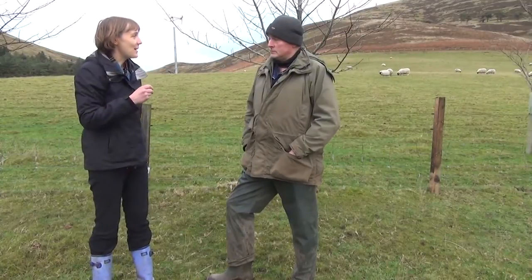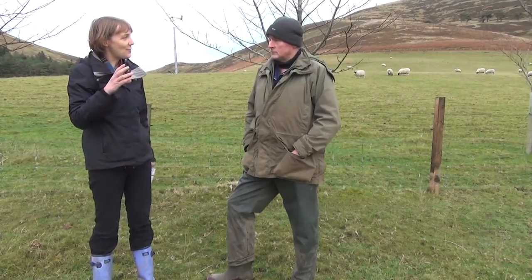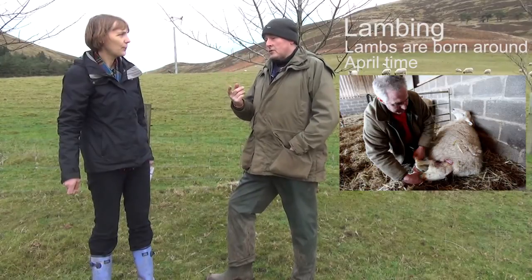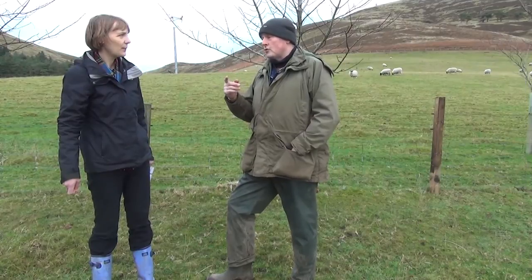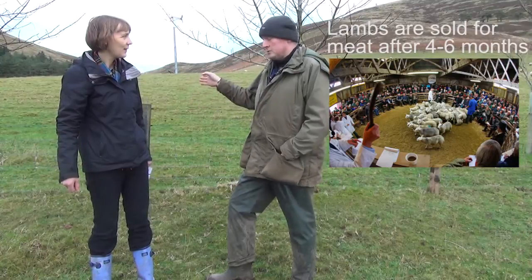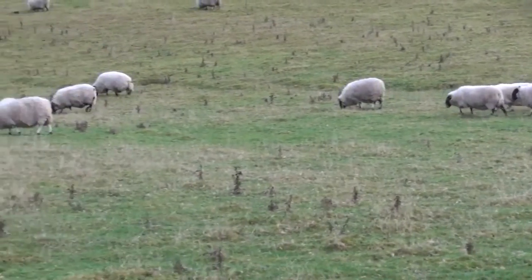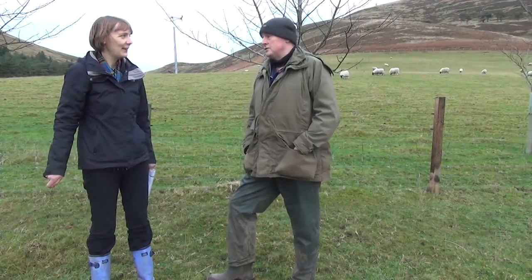We've got a lot of sheep behind us here. How long do you keep an individual sheep before it goes away into the meat food chain? They'll be born in the middle of April. The lambs start being sold four to six months after being born. They go into the food chain, but the sheep you're seeing here now stay for five years and then are sold off and spend another two years further down the hill — they've got at least a six year life, these ones.